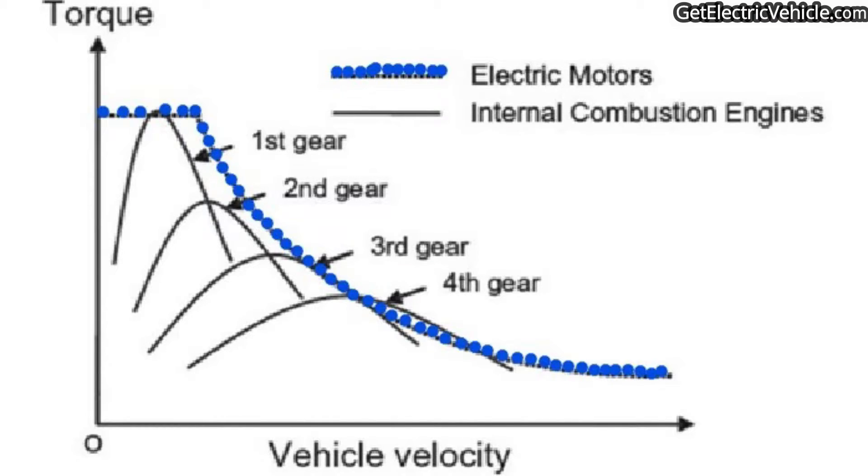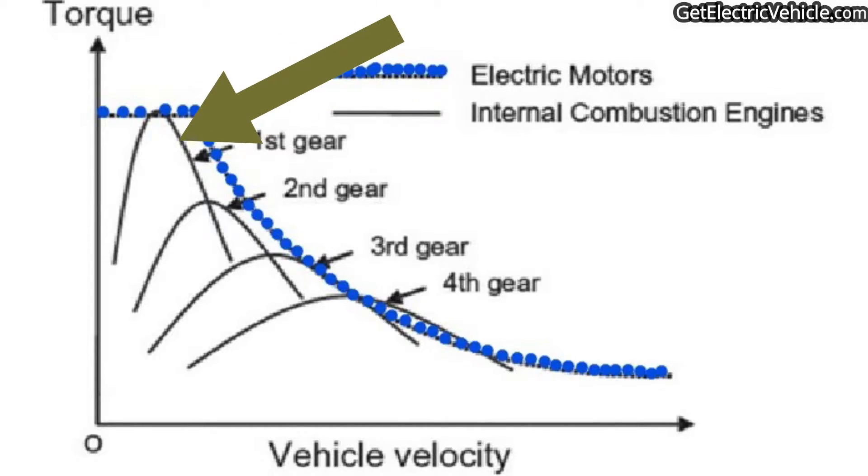So we get maximum torque from the engine when we operate the vehicle at that particular rpm range. The second graph shows the torque versus speed characteristics of an electric machine. We use a multi-speed transmission system to change the torque versus speed characteristics at the wheel level. With a higher gear ratio, speed is reduced and torque is increased — that is what happens in first gear, allowing the IC engine vehicle to travel at very low speed with high torque.